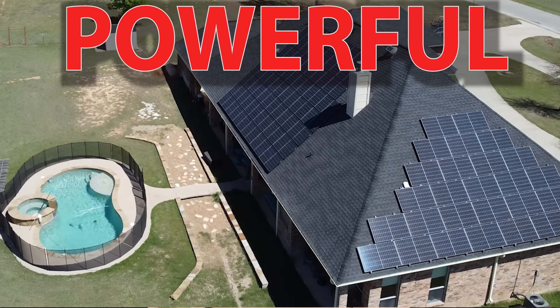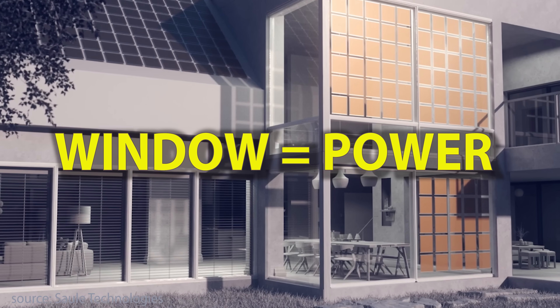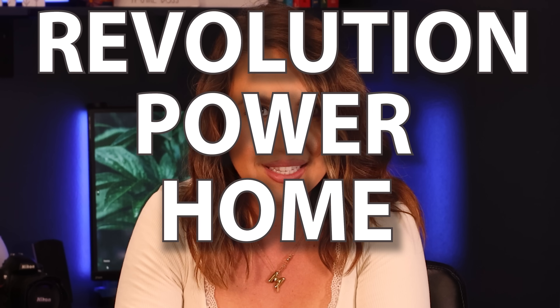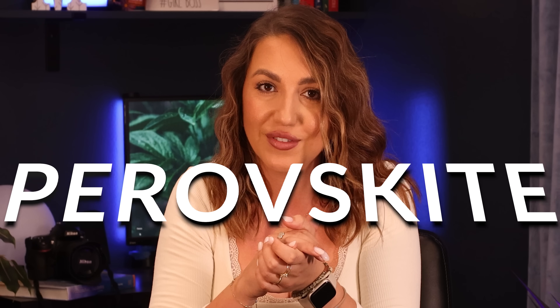Imagine solar panels so powerful, so flexible, and so cheap they could turn windows into power generators — coat your phone to charge itself and revolutionize how we power our homes. I know a lot of you will say this sounds like a sci-fi movie, but it's not. It's real, and it's called perovskite.